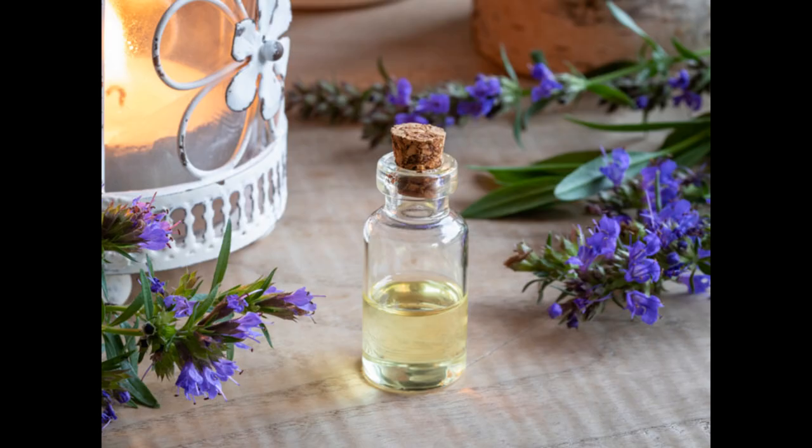Hyssop essential oil can easily be mixed with other essential oils, but pairs well with lavender, rosemary, geranium, melissa and angelica.